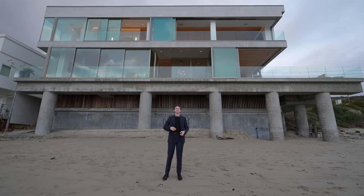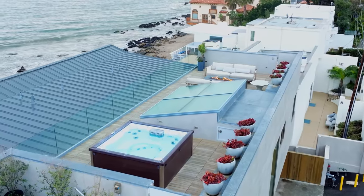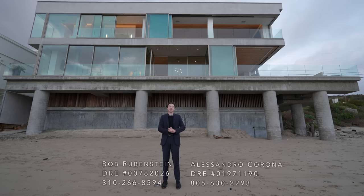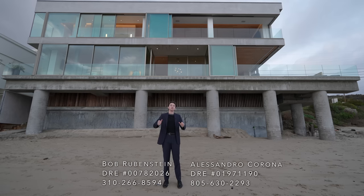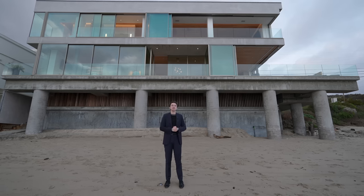This home has a private pool, two jacuzzis, and a rooftop deck. Huge thank you to the listing agent Bob Rubenstein for letting this tour happen. You can find his info down below, and now let's get started.